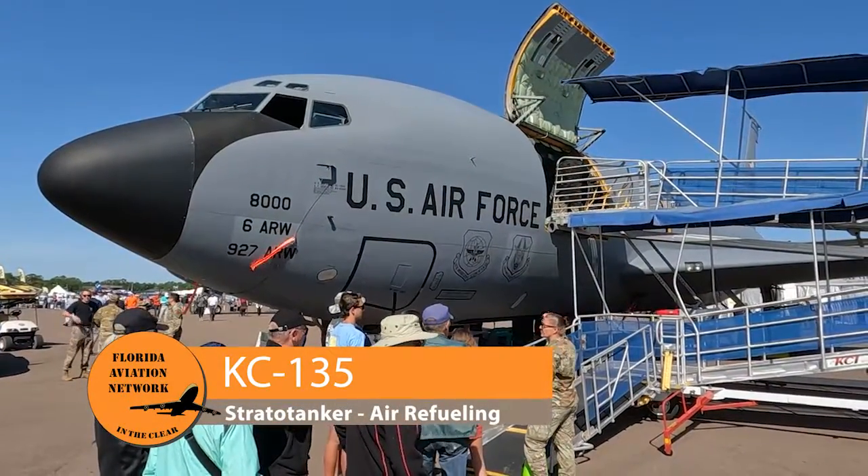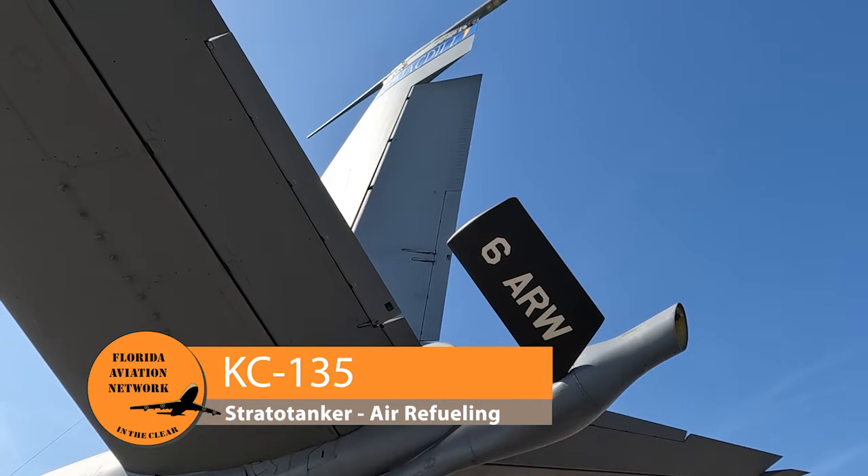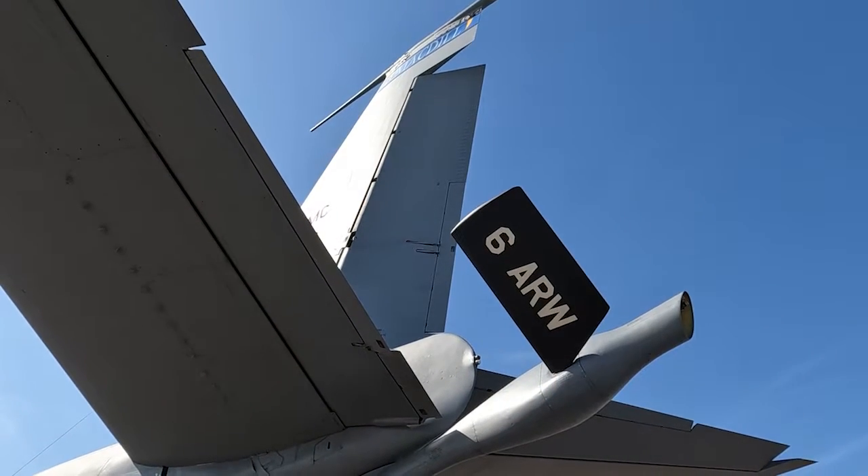First off, right behind me, we've got the venerable KC-135, a long-term tanker for aerial fueling that we've had for years.